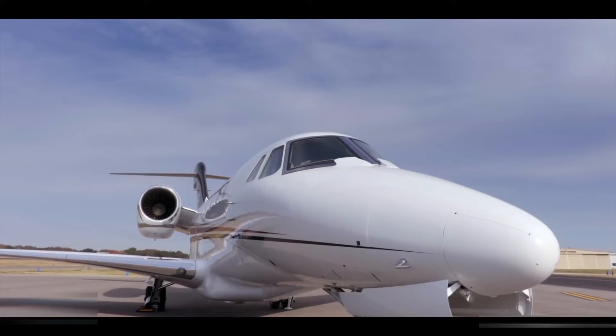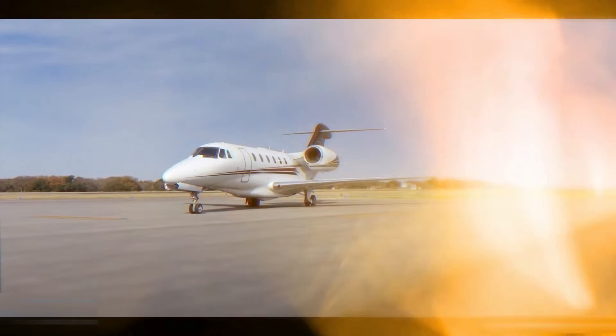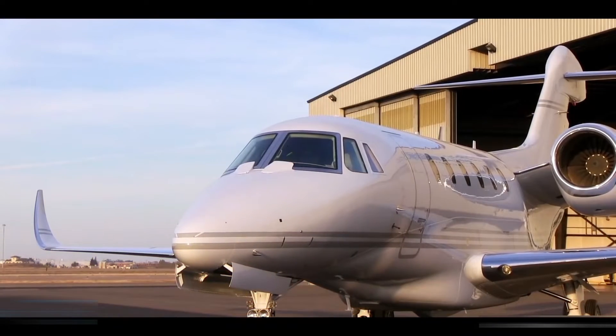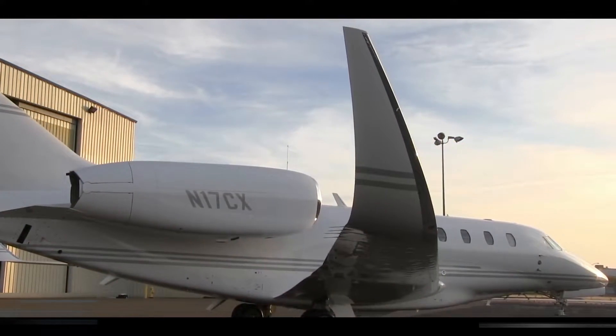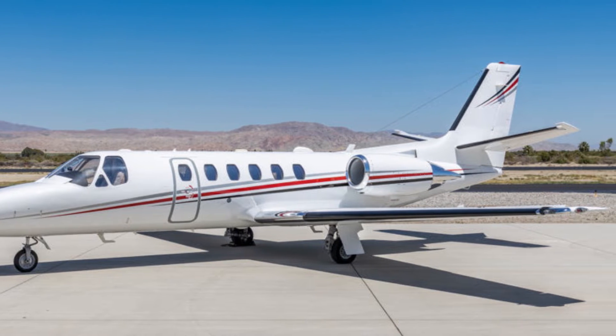It has a superficial airfoil developed for Citation III and is equipped with a JT15D-4B turbofan engine. The S2 replaced the two in production in 1984, but the two resumed service in late 1985, and both versions were in production until the introduction of Bravo. There were 160 S2s delivered in total.